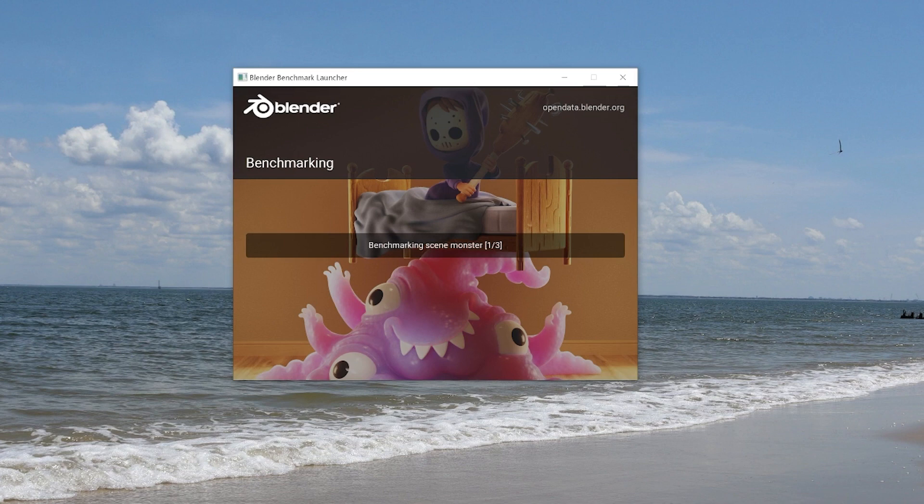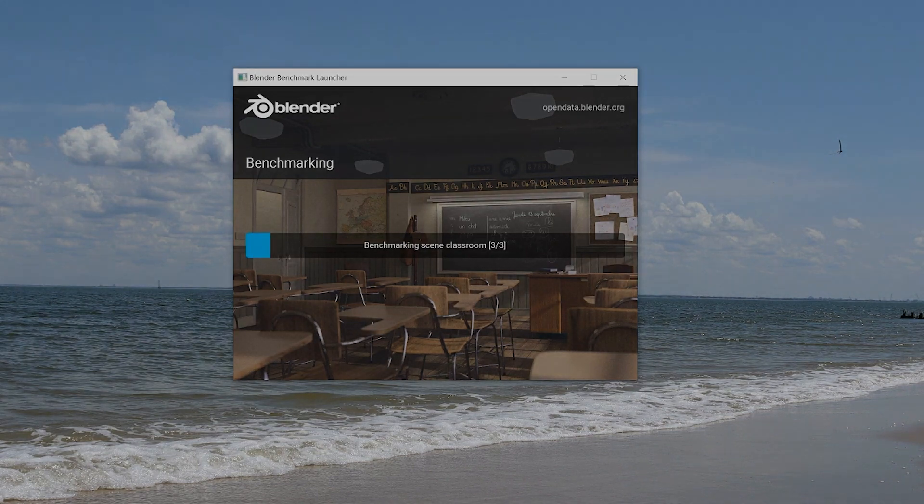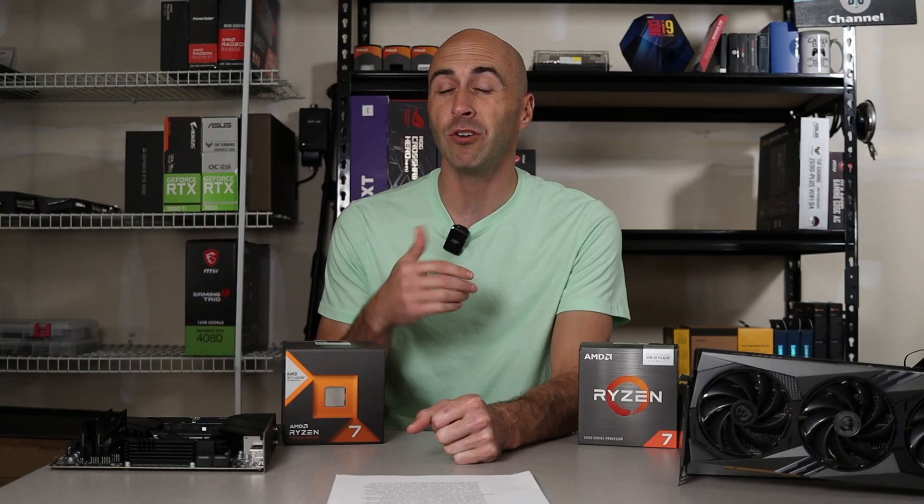The second test was the Blender benchmark, which completes three renders: Monster, Junk Shop, and Classroom. These results were a little more spaced out, and the two AM5 CPUs seemed to have much better rendering performance compared to their AM4 counterparts. Honestly, any of these CPUs would be fine for dabbling in a little content creation, but this channel is all about gaming, so that's what I focused on.